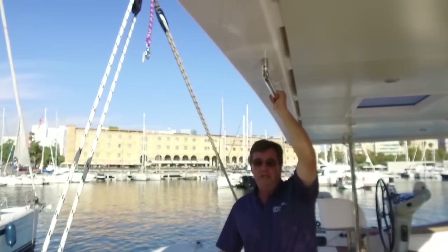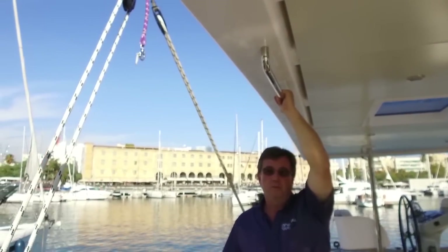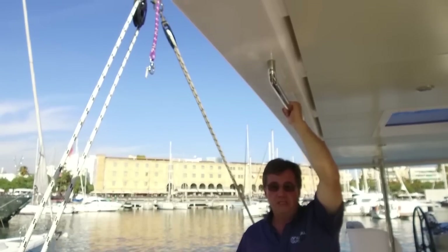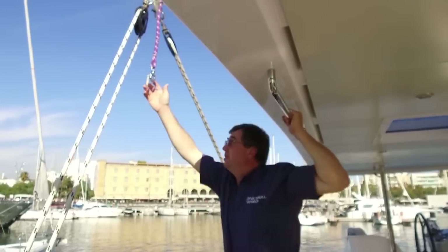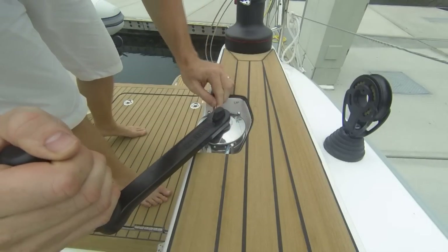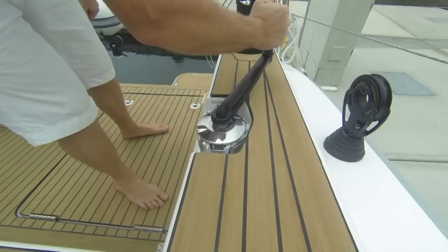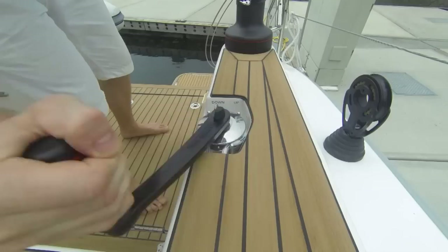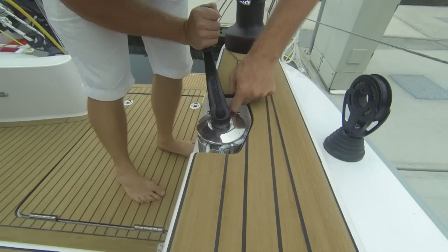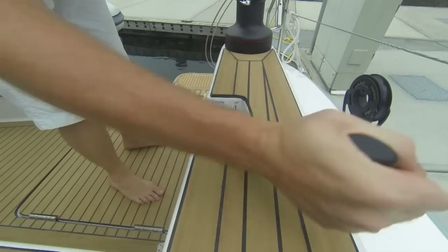Running fast downwind, the accidental jibe is always an issue on a fast boat, and on this boat it's dealt with by control of the daggerboards. On the Seawind 1600 this is achieved by simply rotating this captive winch, and to lift them, moving the captive winch into the second position and rotating it in the other direction.